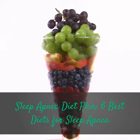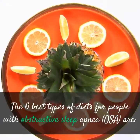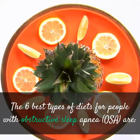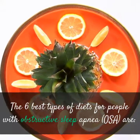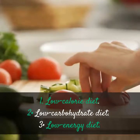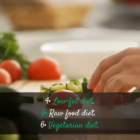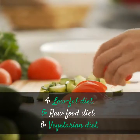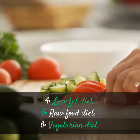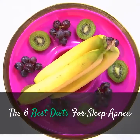Sleep Apnea Diet Plan. The 6 Best Types of Diets for People with Obstructive Sleep Apnea are: 1. Low Calorie Diet, 2. Low Carbohydrate Diet, 3. Low Energy Diet, 4. Low Fat Diet, 5. Raw Food Diet, 6. Vegetarian Diet.